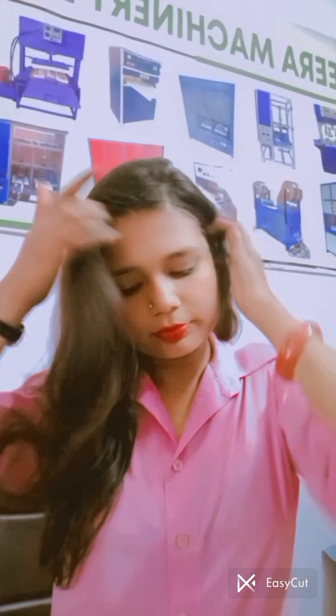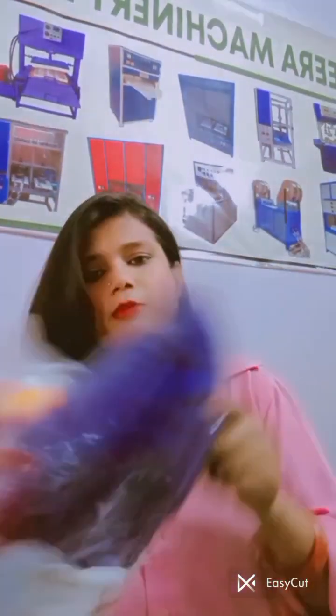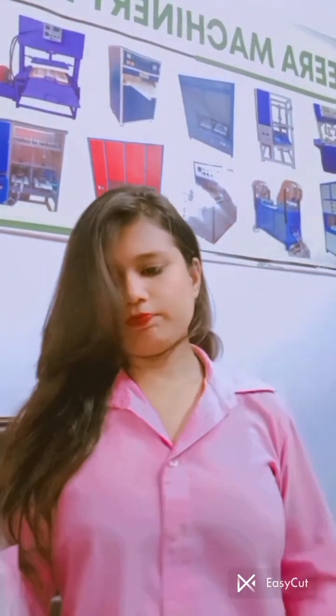Let's do this unboxing. I will show you all the details at the end. This one is a blue color item, which is something special.